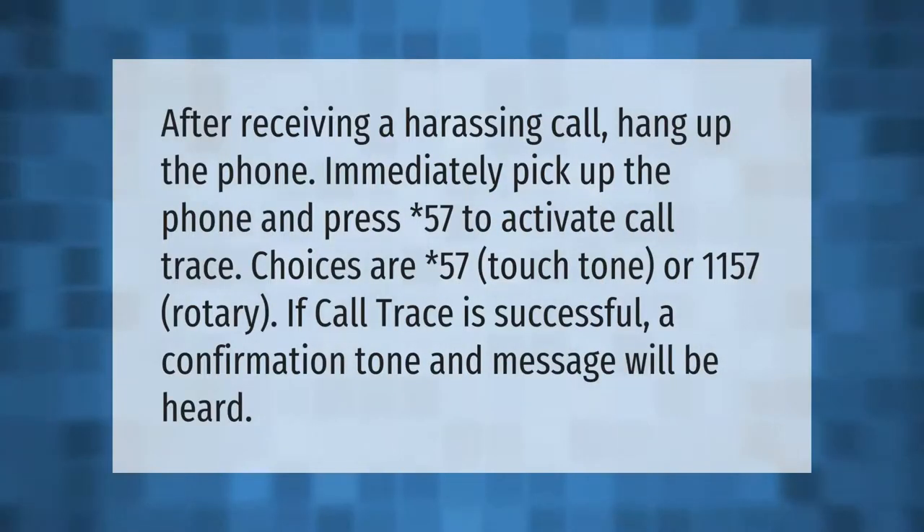After receiving a harassing call, hang up the phone immediately. Then pick up the phone and press *57 to activate call trace. Options are *57 for touch-tone phones or 1157 for rotary phones. If call trace is successful, a confirmation tone and message will be heard.